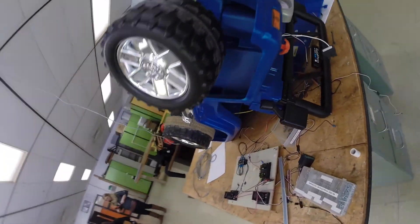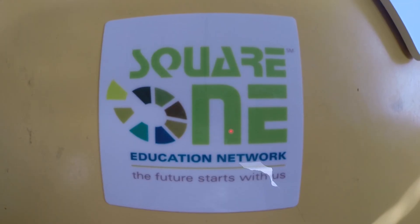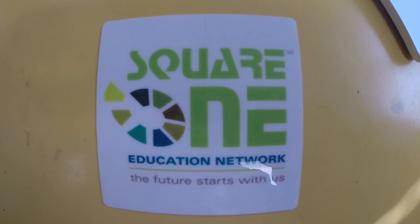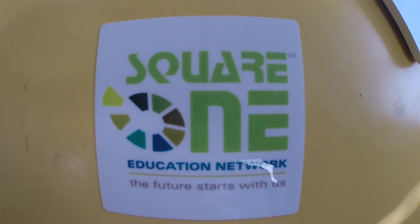The Innovative Vehicle Design competition is sponsored by the Square One Education Network and their many supporting foundations. We cannot conduct this class without the help of Square One and their numerous supporters.